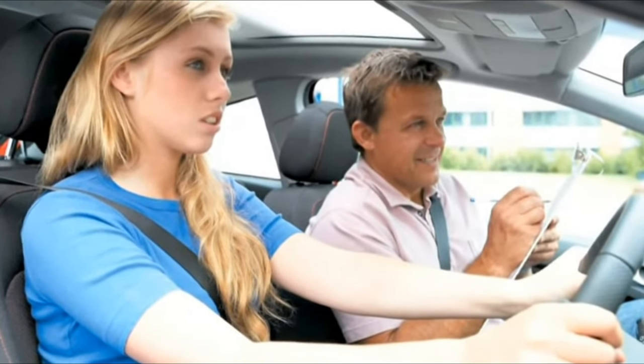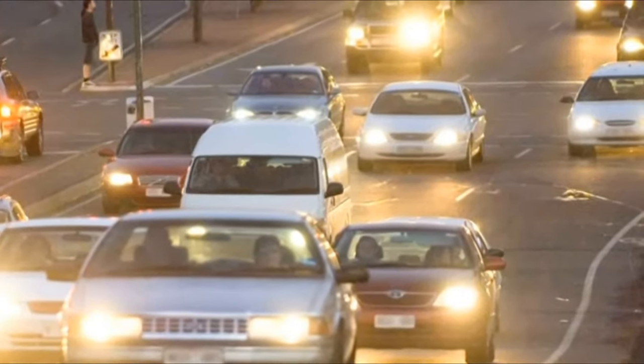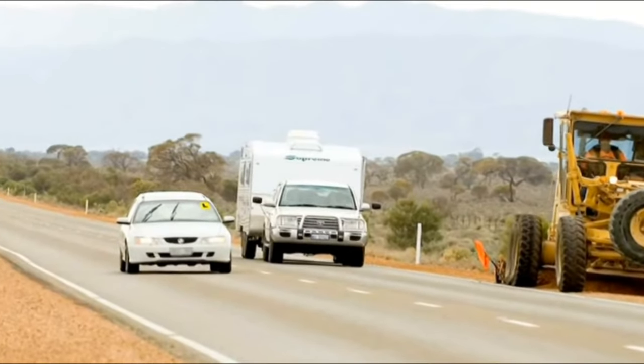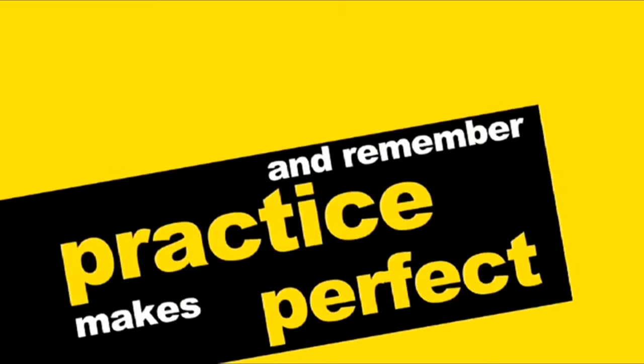It's best to start practicing with your supervisor on quiet streets, and as you get better, try busier traffic or different road conditions. Try new driving situations one at a time and take time to get used to each before trying another. Refer to your driving companion, which details each step. And remember, practice makes perfect.